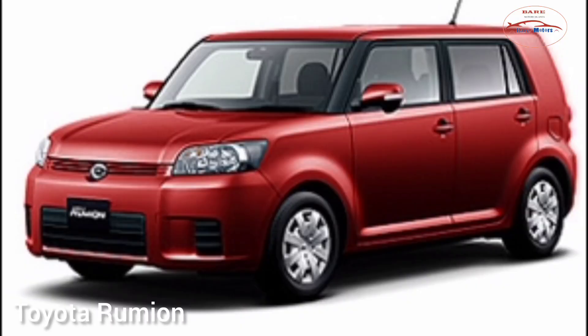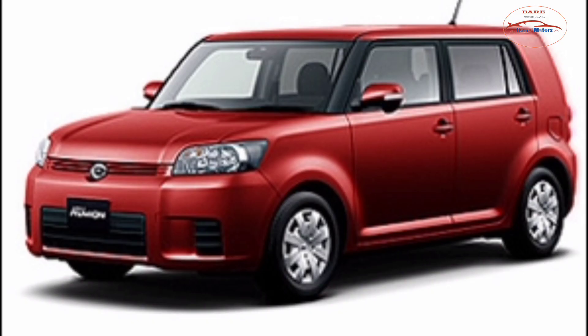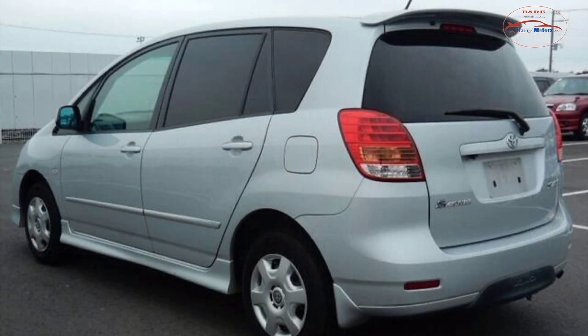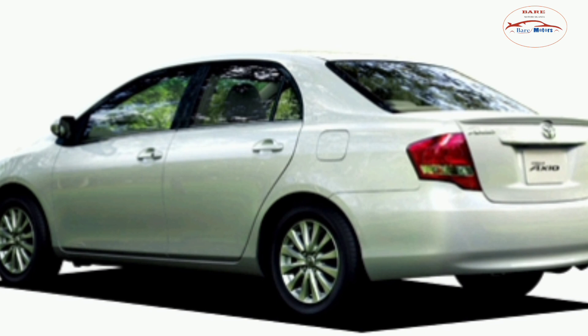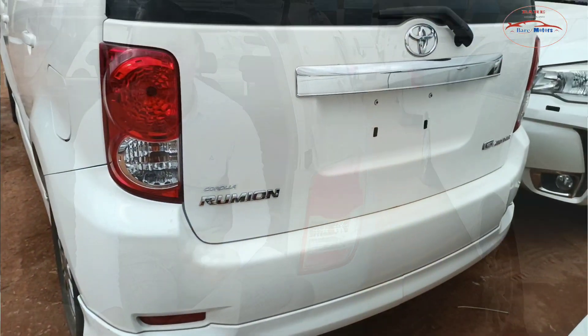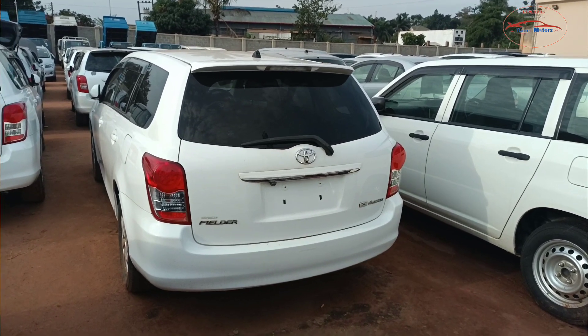Both cars are from the Corolla version — Toyota's famous Corolla. We've witnessed the Corolla lineage of vehicles from Toyota: the Corolla Fielder, Corolla Rumion, Spatio, Alex, the Runx, and now we're seeing the Axio. They all perform perfectly on the road. With Corolla vehicles, the mechanical parts are widely available here in Uganda.